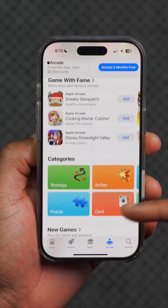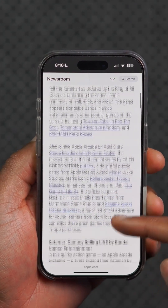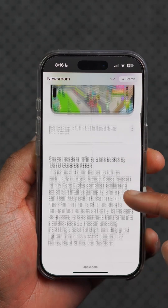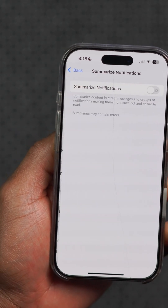When it comes to the App Store, I'll be happy to let you know that pretty soon we're going to be getting new Apple Arcade games that are going to be available on your iPhone and across other devices such as the iPad and macOS.